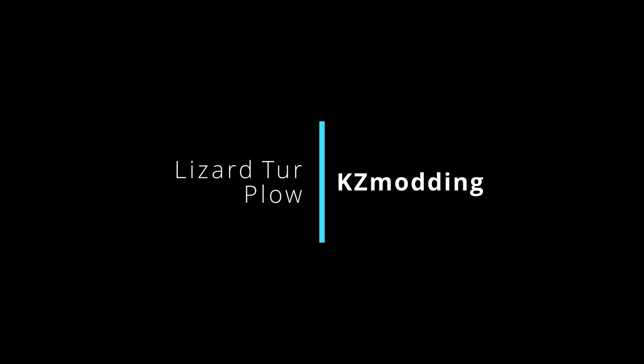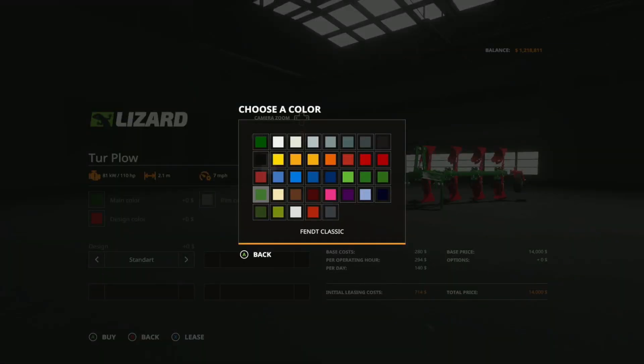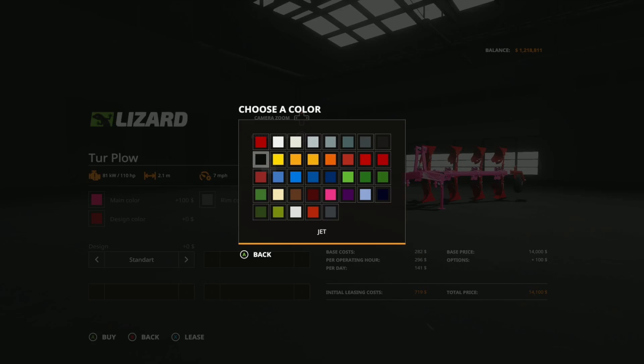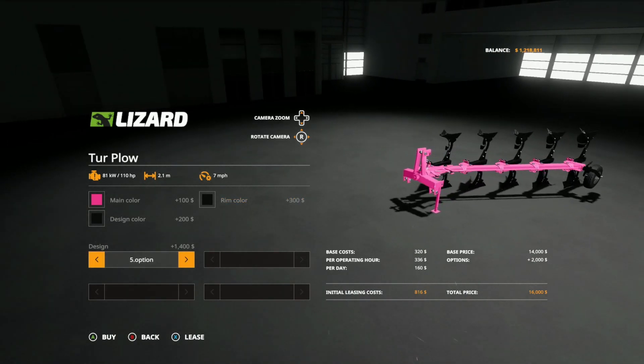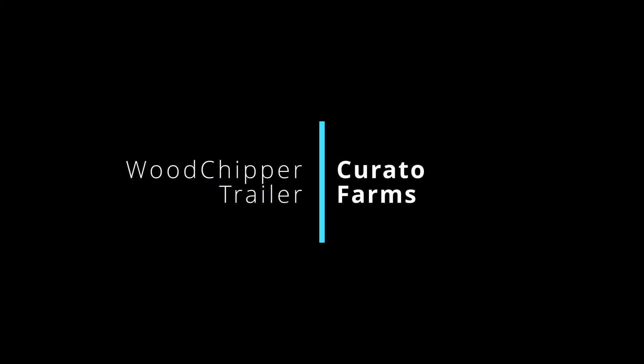Next we have the Lizard Tour Plow from KZ Modding — 14,000 dollars, under the plow section, requires 110 horsepower, 2.1 working meters. Main color, design color, and rim color are all customizable to any color. Design options include standard and a five option. Nine slots total.